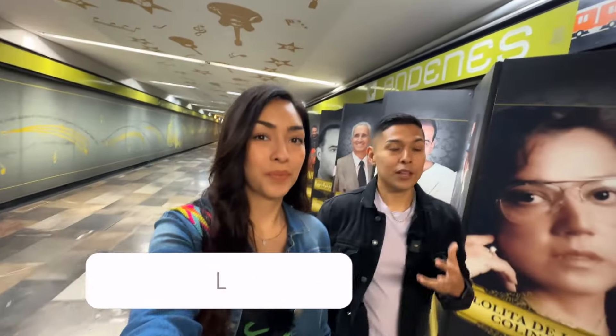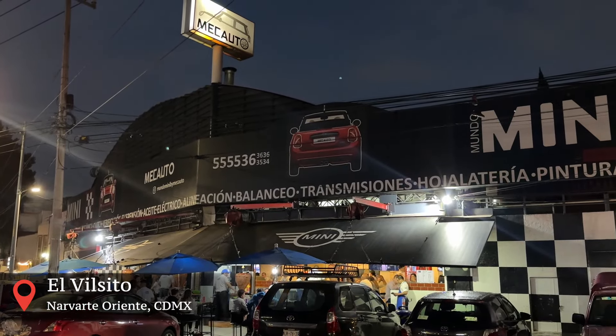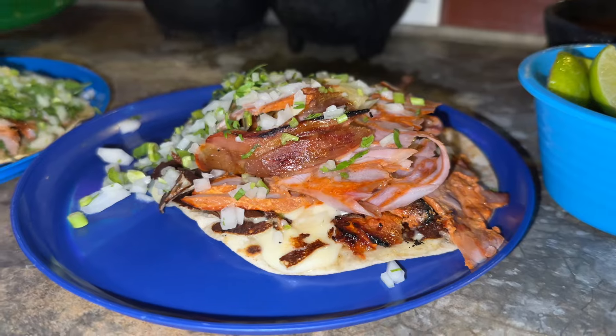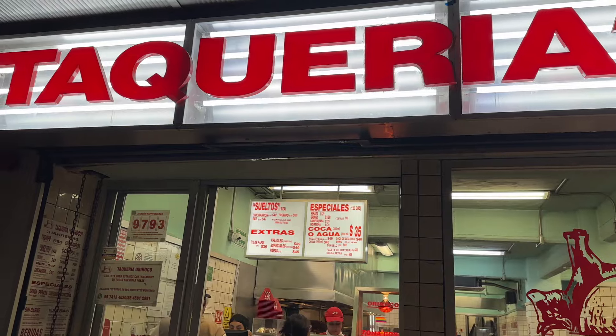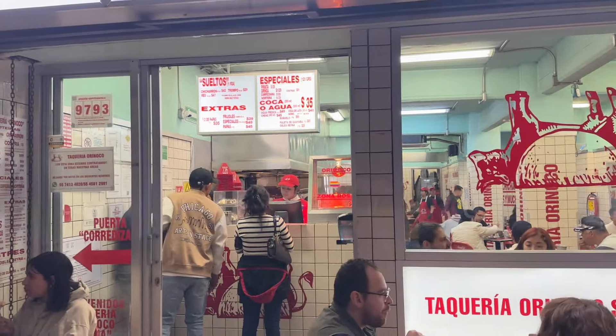The Tacos Al Pastor that we have had and want to mention are El Vilsito, which is an auto shop located really close to Tacos Tony — they're really good Tacos Al Pastor, just not top five. Another one I really like was Taqueria Orinoco, which is really popular amongst foreigners because it's located in the Roma area and they make amazing gringas. They have delicious potatoes, but they're not our top five. So we look forward to hearing your top Al Pastor in Mexico City.